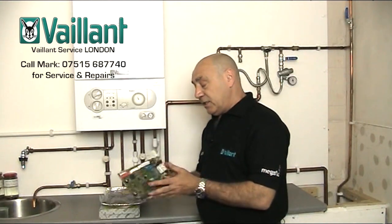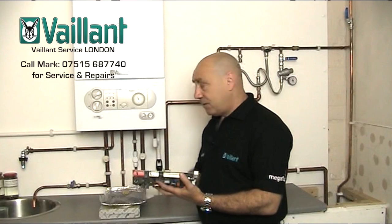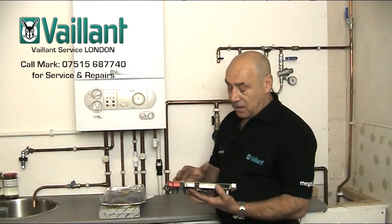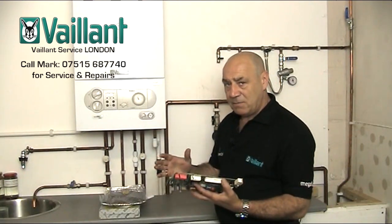The F61 and F62 fault codes can be connected to a faulty gas valve or an interruption of some kind within the gas valve section, in which case you need to be carrying both components.